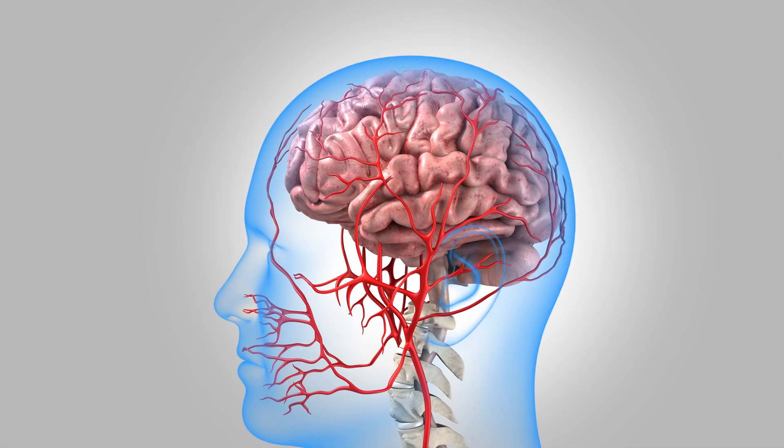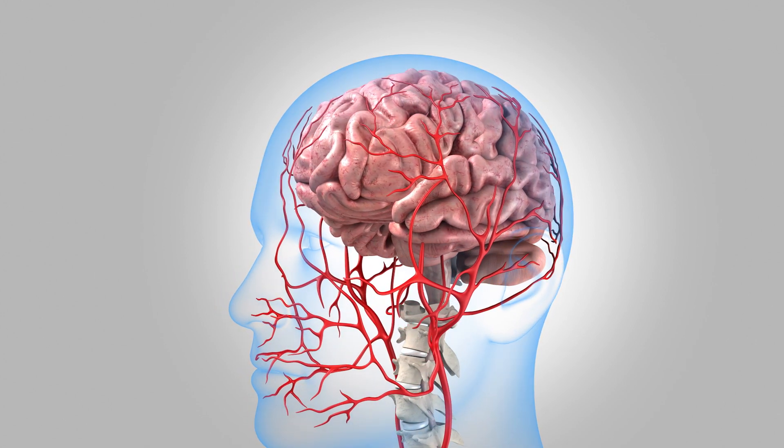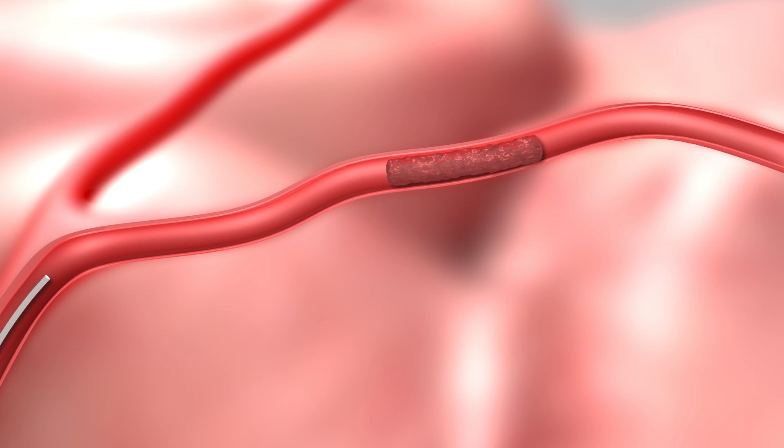These advancements in film cast PTFE are critical for combating a leading cause of death and disability produced by ischemic stroke. These are caused by a blood clot in an artery that obstructs the flow of blood.